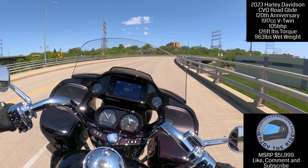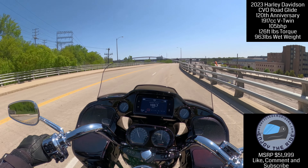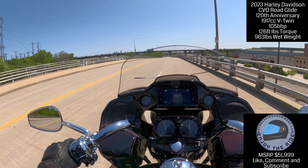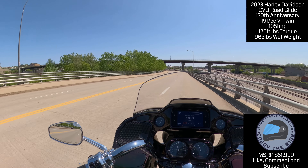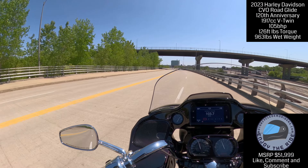A bike like this — you gotta have some cash, without a doubt. But that was a big bump I just hit and I didn't feel anything. Not a thing. Super comfortable. This is a mile-munching bike right here — you can ride this bike for hours and hours and never have to worry about it. The only time you're stopping is for gas.